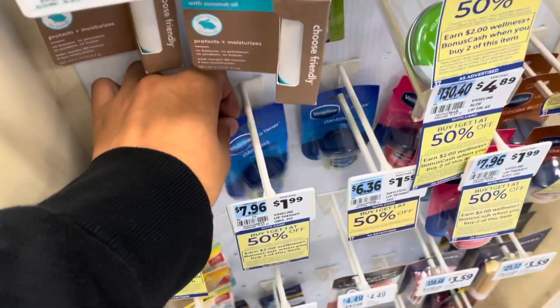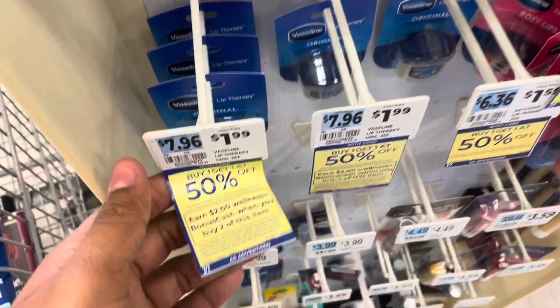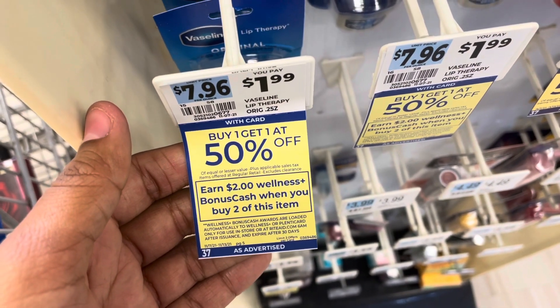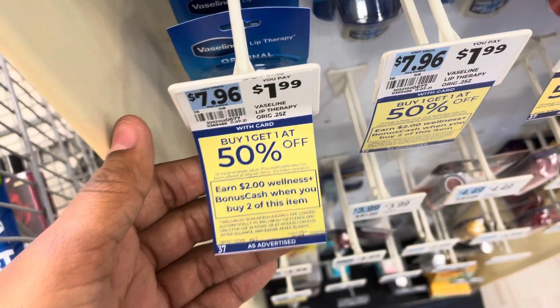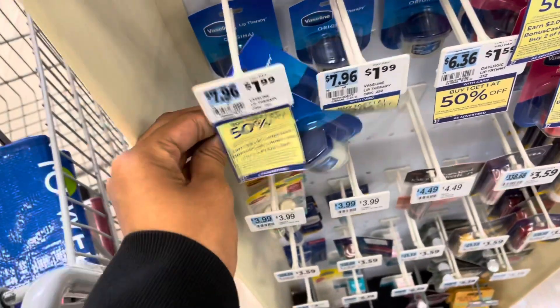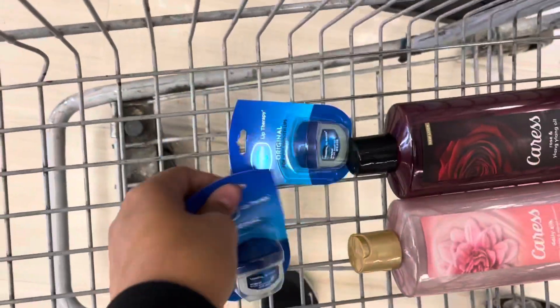The next deal is on Vaseline — I'm going to get these small ones. They are buy one get one free, and when you buy two you get $2 back in bonus cash. There are no coupons, but with buy one get one 50% off, two will come to $2.98. We'll get back $2, making it 98 cents total — or 49 cents each.